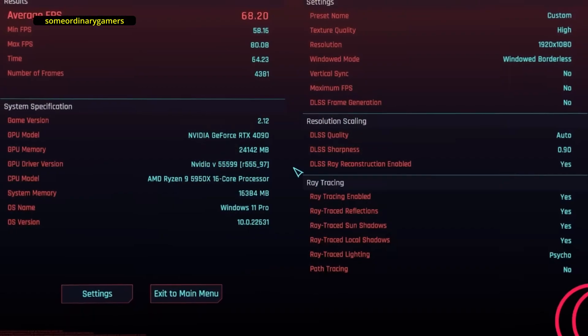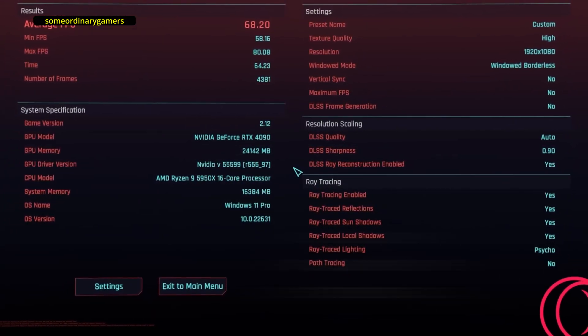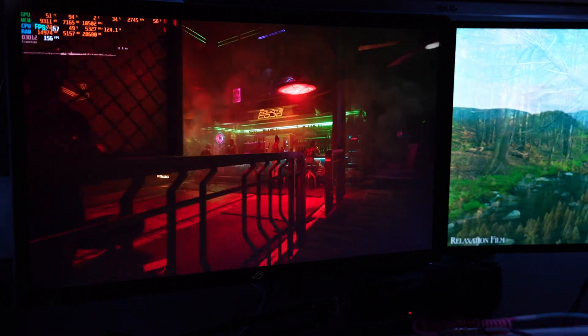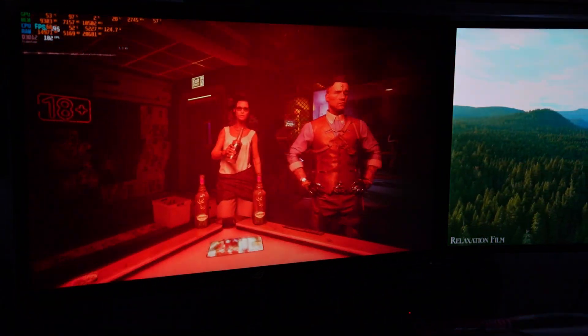Opera GX came out to be 68 frames, which is great. In fact, out of all the browsers tested, it was the best. Brave came in at 66 frames, Chrome came in at 66 frames. He even did what I'm going to do in this video: he picked one game, Cyberpunk, and did a deep dive into running that game on Linux over and over again on different browsers to see what the performance difference was.